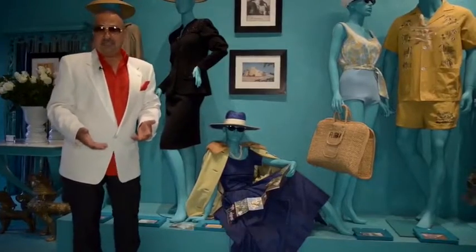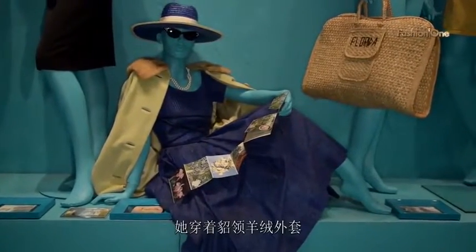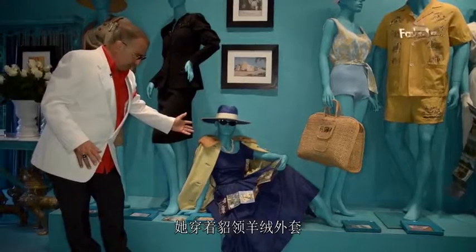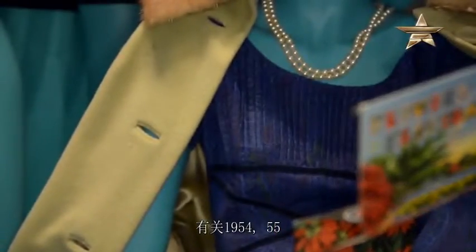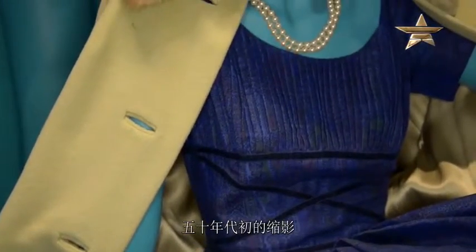Miami does have seasons — we do have a winter, spring, fall and summer. She's wearing a cashmere with a mink collar coat. This is about 1954-55, the epitome of the early 50s.